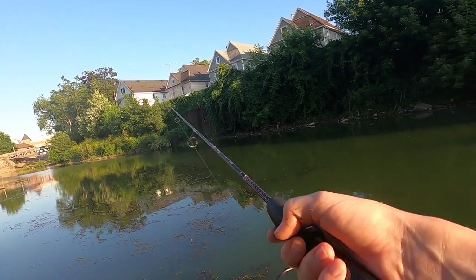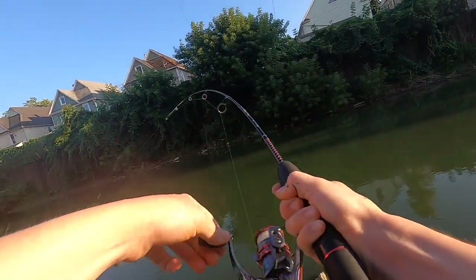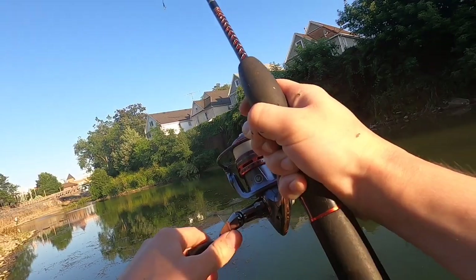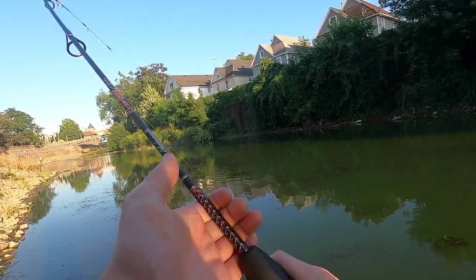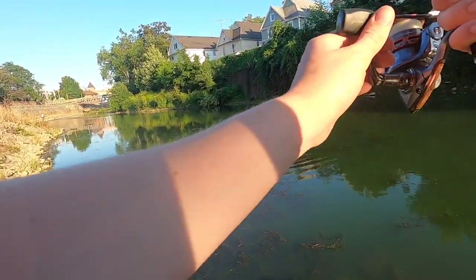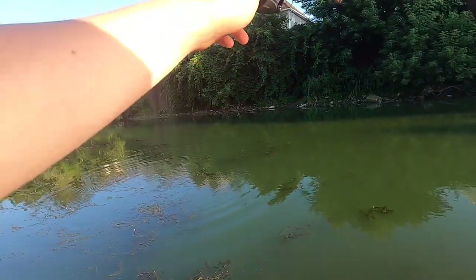Something just hit it. Got him — oh, that feels like a pretty decent one. Pulling all kinds of drag over here. I'm so afraid because there's all these weeds in the water and the second that fish is able to get into them could be game over. Come on, don't go that way. Oh no, this might actually be a problem. It looks to be pretty big — just by the size of the wakes it's making and the fight it's putting up.